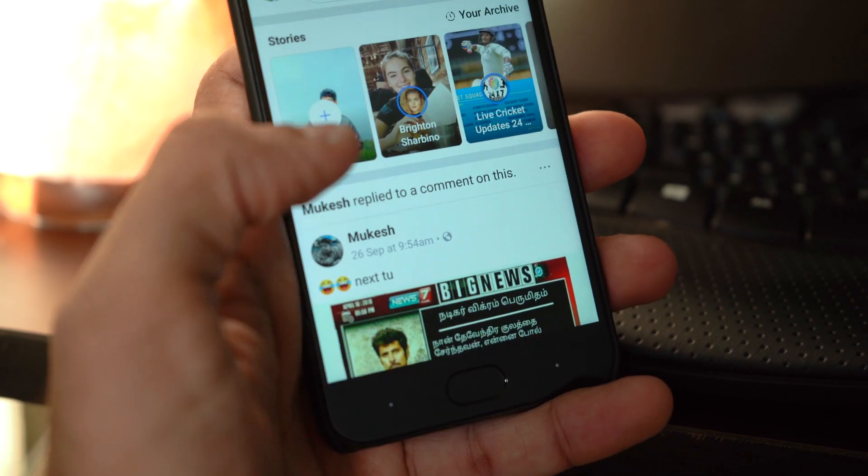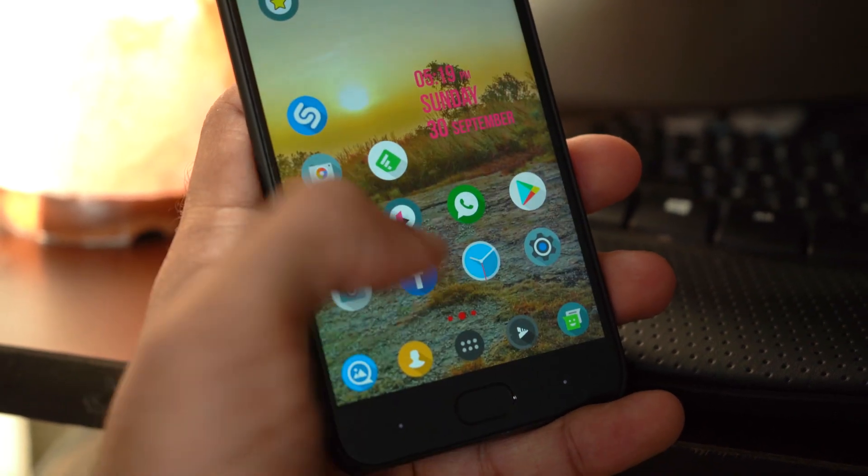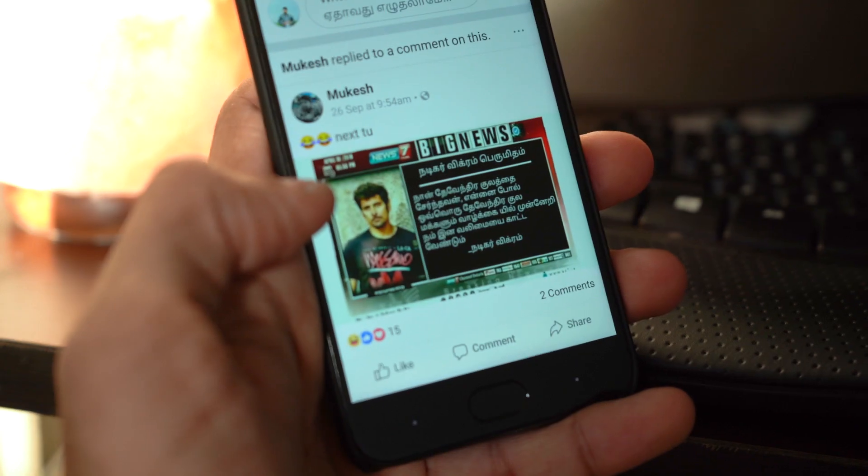The vulnerability enabled them to steal access tokens of millions of accounts. An access token is what keeps you logged in — like when you close the Facebook app on your phone and reopen it later, you're still logged in. That's the access token. Don't panic — everything's fine now. The access tokens have been reset by Facebook. You don't have to change your password because this breach had nothing to do with passwords.